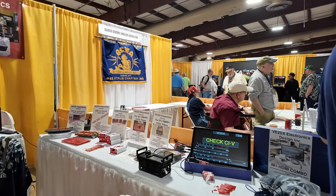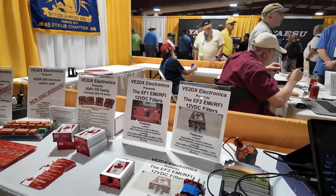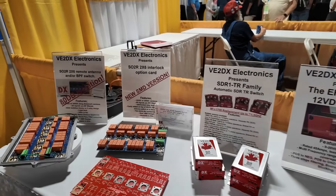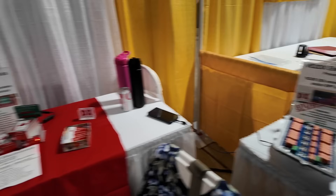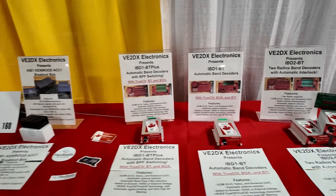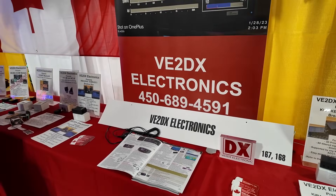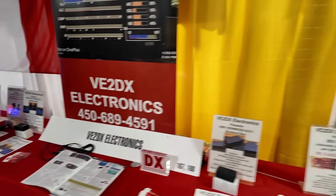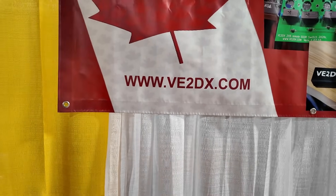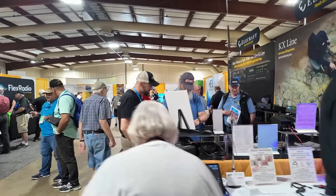And then this is kind of cool — these guys have got a lot of cool little parts. This is VE2DX Electronics, a Canadian company down here. All sorts of neat little gadgets that they have out on their table. Pretty interesting. I've definitely got to come back by and talk to these guys before I leave out. Check those guys out — there's a website for you right there. Let's go ahead and wander on down the other side of this aisle.